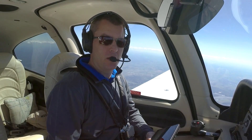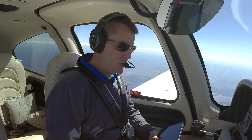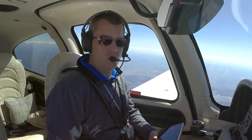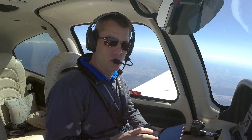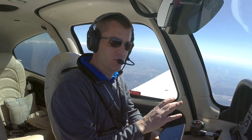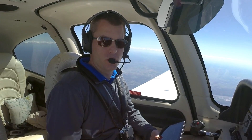Another feature we really like on these Garmin portables is their smart airspace feature. This shows you only the airspace alerts that you really care about. So if you're going to be well underneath a Class B shelf, it still shows the airspace, but it's significantly reduced in color and size, so you don't get all those nuisance alerts.